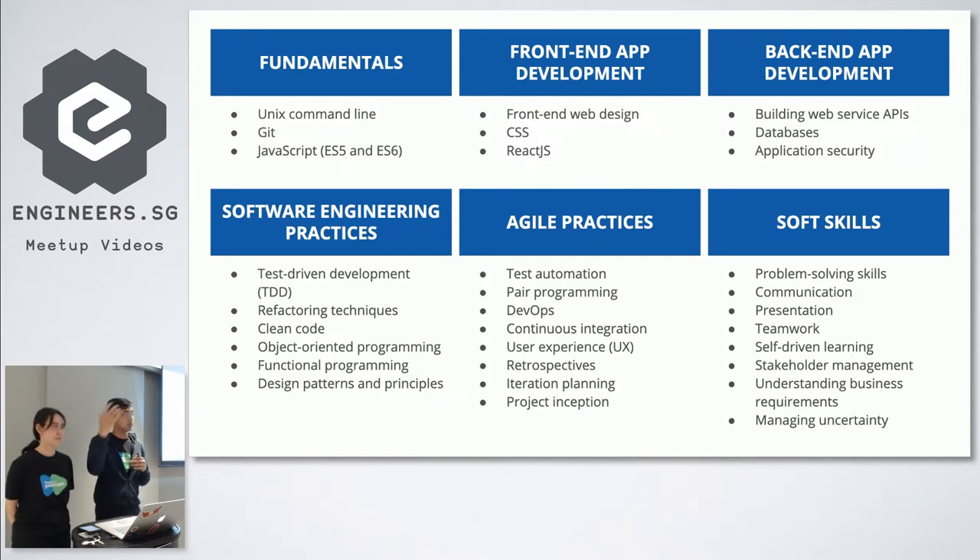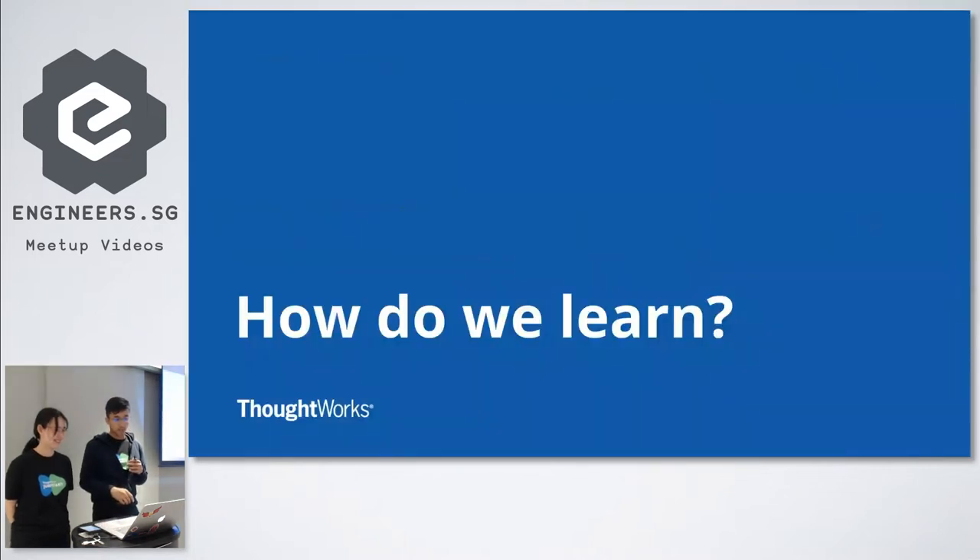Along the way, you also have soft skills like communication and presenting. The Jumpstart trainees will also come in and talk about their technical talks. So that's what we cover. Angeline will now talk about what we learn at Jumpstart.